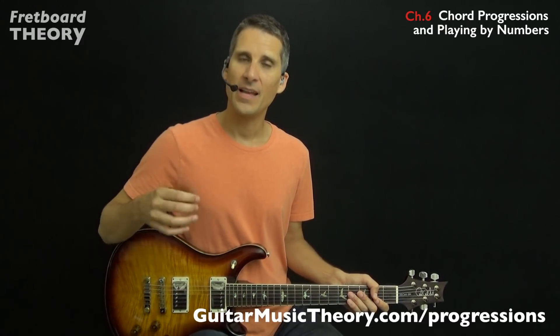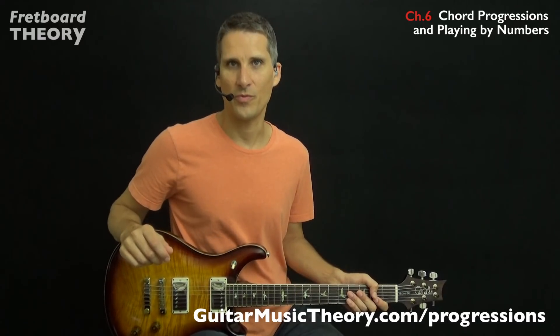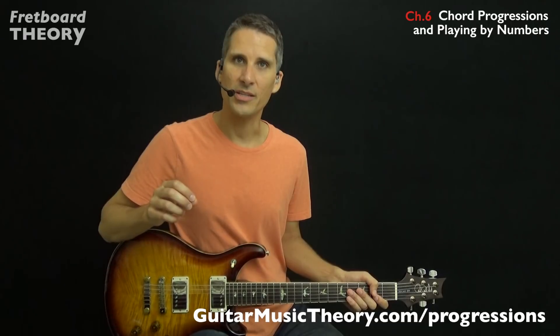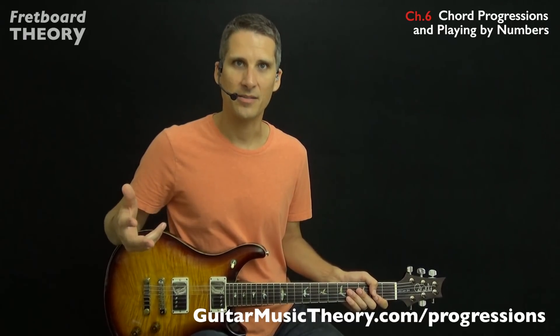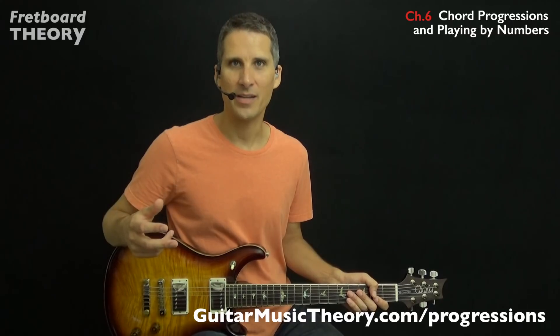Hi, I'm Desi Cerna. Have you ever wondered what it means to play a 1-4-5? How is it that some guitar players pick up on new chord changes easily, almost knowing what's coming next in a song even the first time through? What's the trick to transposing a song to a new key without having to fuss with key signatures and sharps and flats? These are the things you learn about in Fretboard Theory Chapter 6, Guitar Chord Progressions and Playing by Numbers.